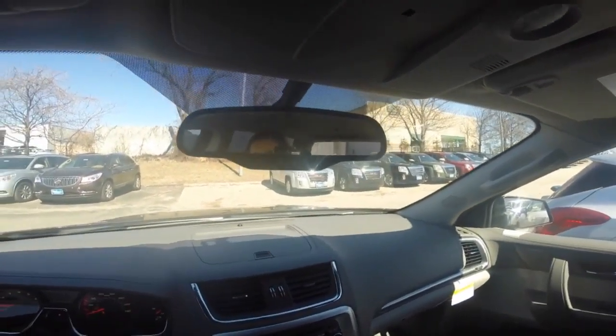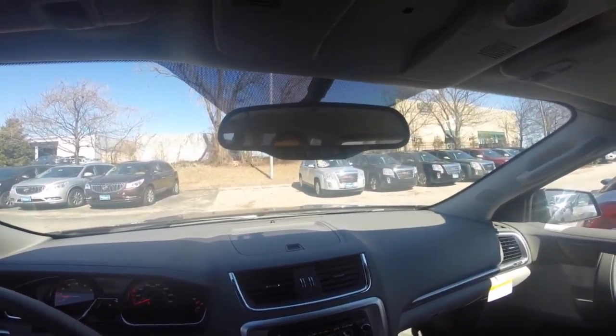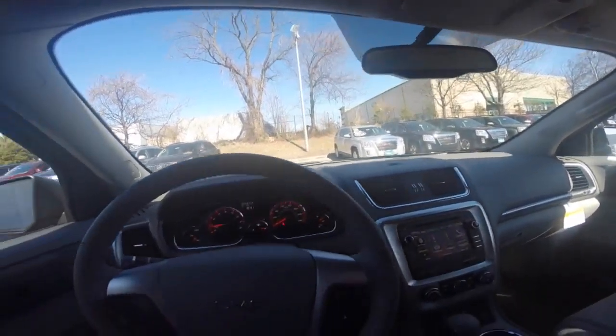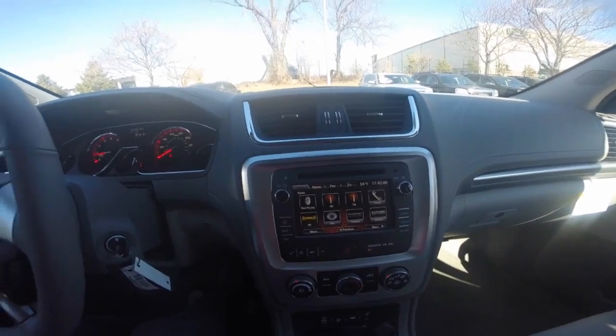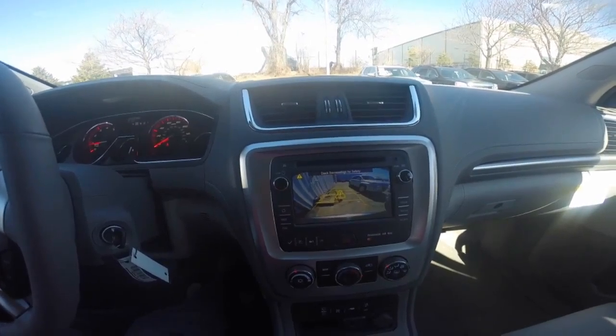The 2015 GMC Acadia also comes equipped with OnStar for the first six months complimentary to you after vehicle purchase. The GMC Acadia is equipped with a rear vision camera to enhance visibility when backing up.